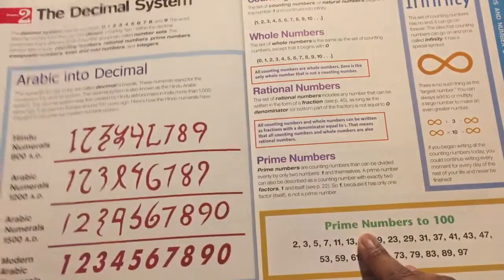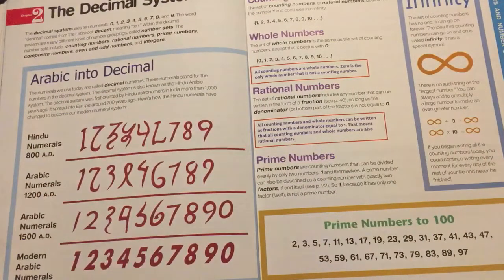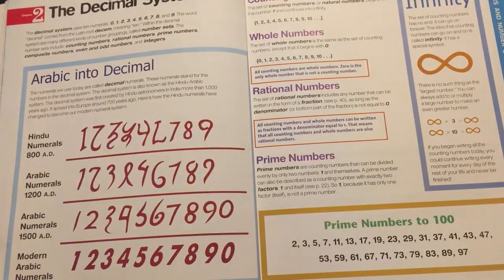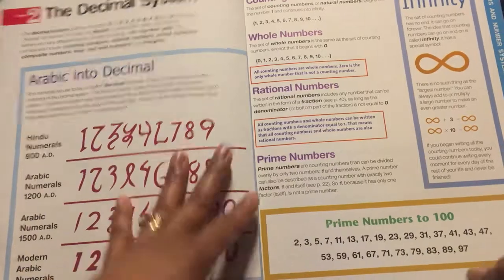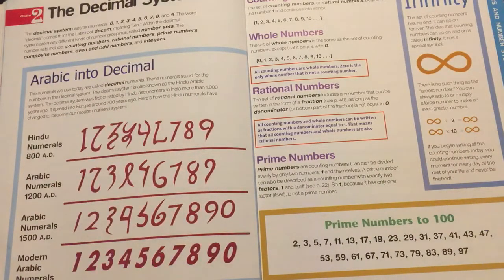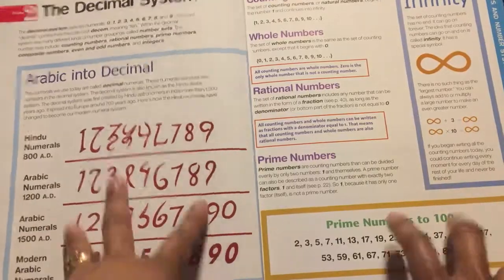I also supplement with other worksheets and other math curriculum with this book as well. My son also used Life of Fred and Teaching Textbooks. My daughter uses Learn Math Fast, and she also uses the Math Tutor DVDs. So I have two students with two different kinds of learning styles, but this book fits very well for my son.